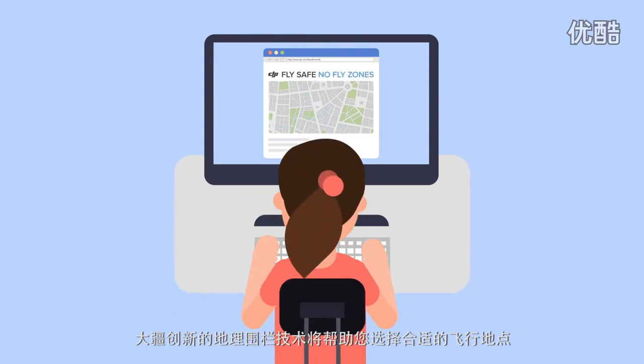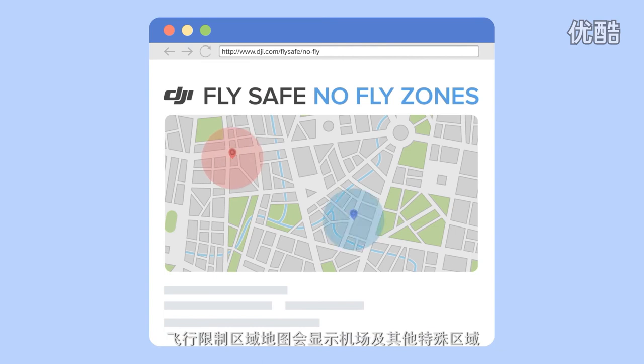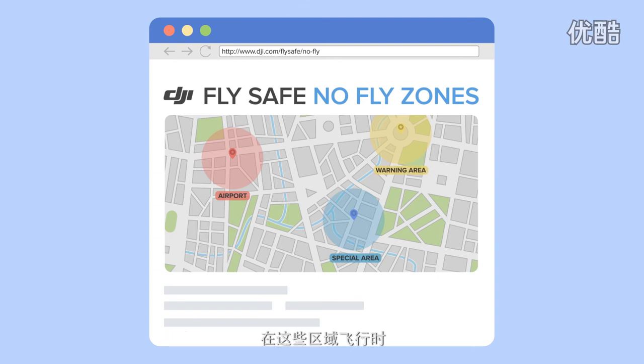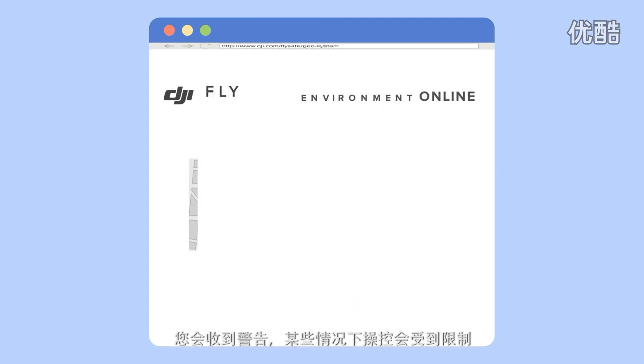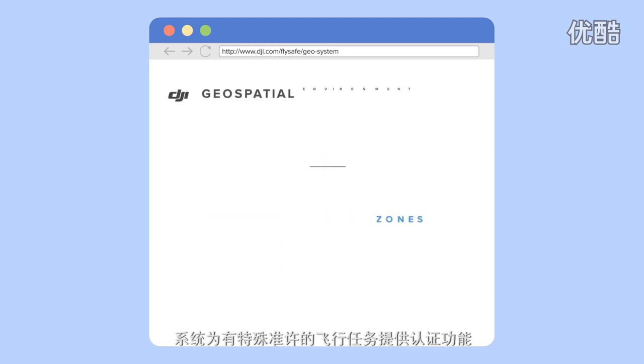DJI's geofencing technology can help you make smart decisions about where to fly. Our no-fly zone maps display information about different areas, such as airports and special areas, and in some cases may restrict your operation. Our new geosystem includes temporary flight restrictions and provides added flexibility for authorized users.